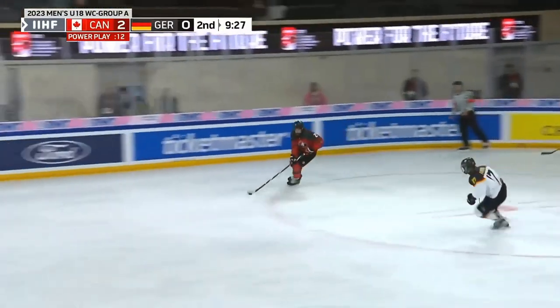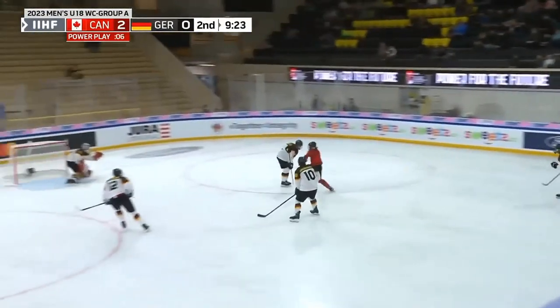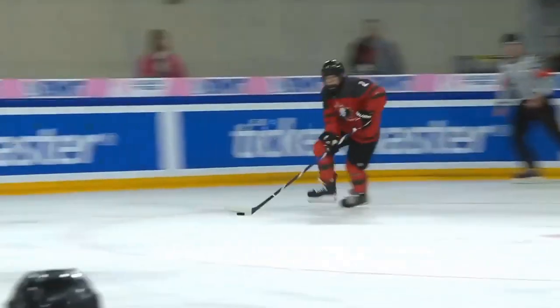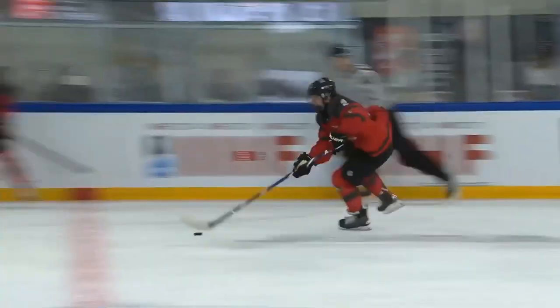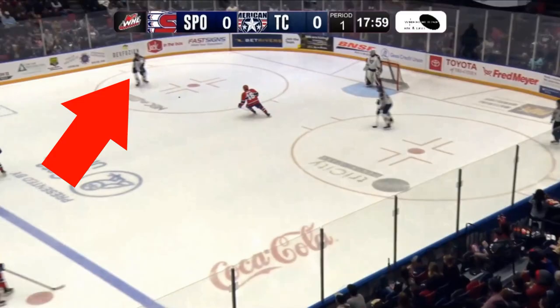He takes it for a skate through the whole team against Germany at the World Under-18s and just buries it — went end-to-end, no problem. On the power play, you can see he likes the crossovers to get the speed moving.